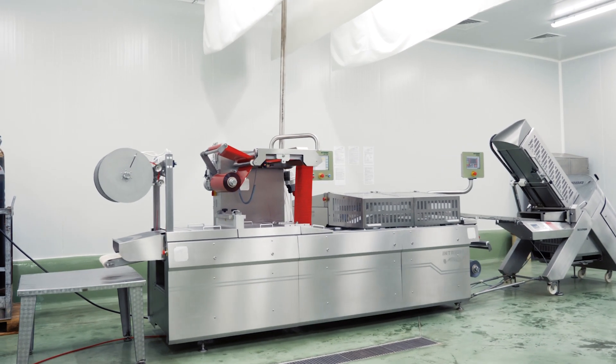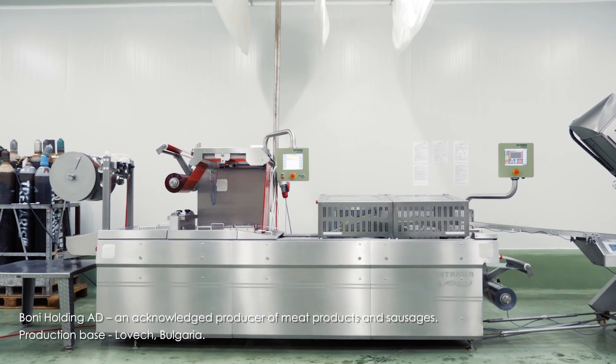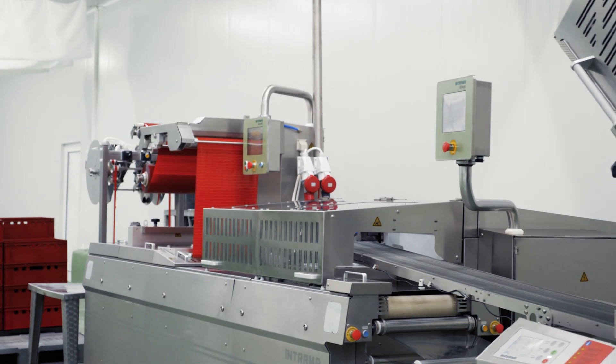Continuous automatic process from food slicing to food packaging. A fast and easy integration between the separate line components — just plug and play. Everything functions as if from one single cast.